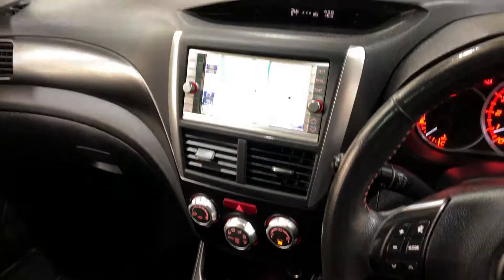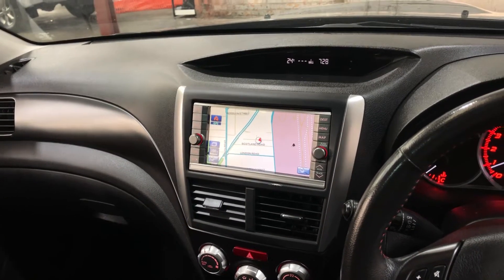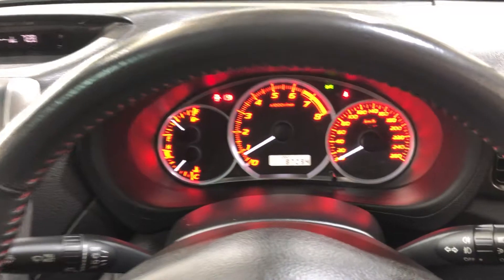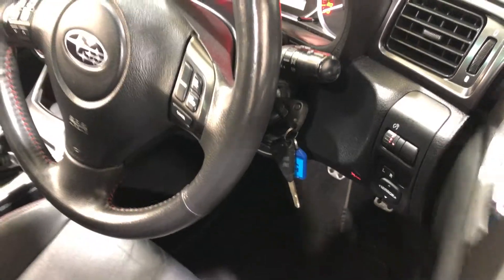This car comes with a five-speed manual transmission. It has the original head unit with reverse camera, Bluetooth connectivity, and sat-nav. This car has travelled a low 87,000 kilometres on the clock and also comes with two keys.